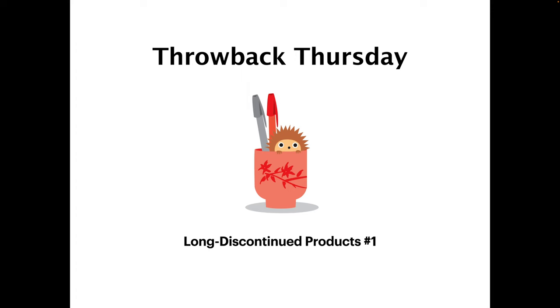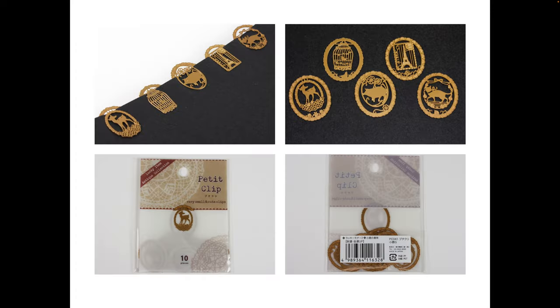Are you ready for the first product? This one kind of has a spoiler on it. I remember this one — these were really pretty. We did not have them for very long, but I think we had them around the year 2015.